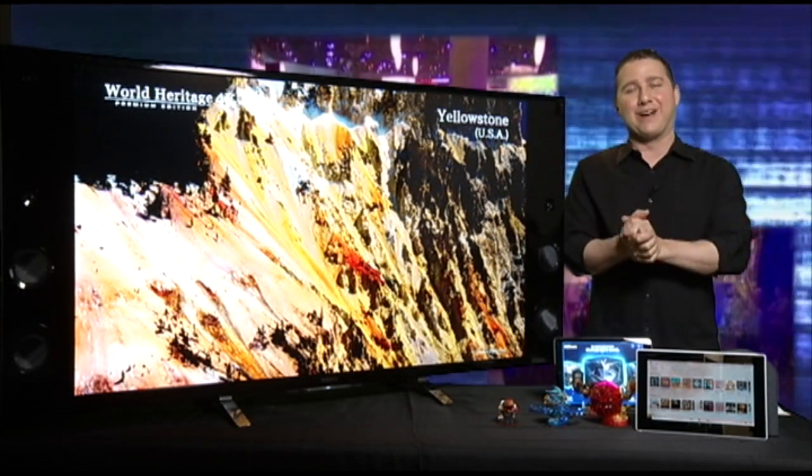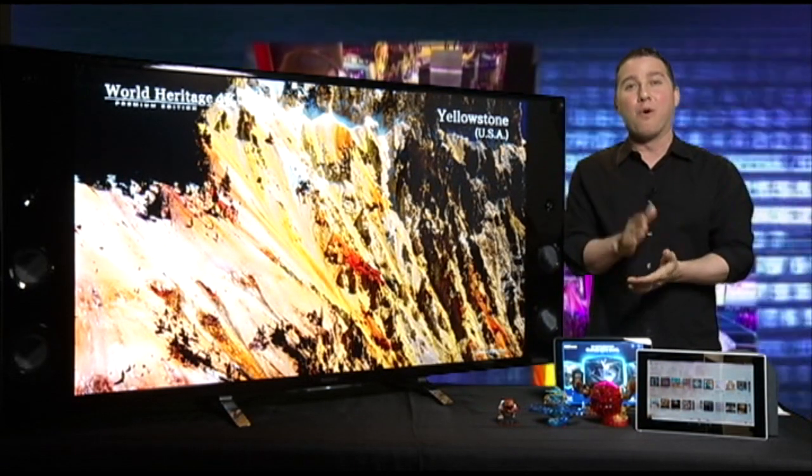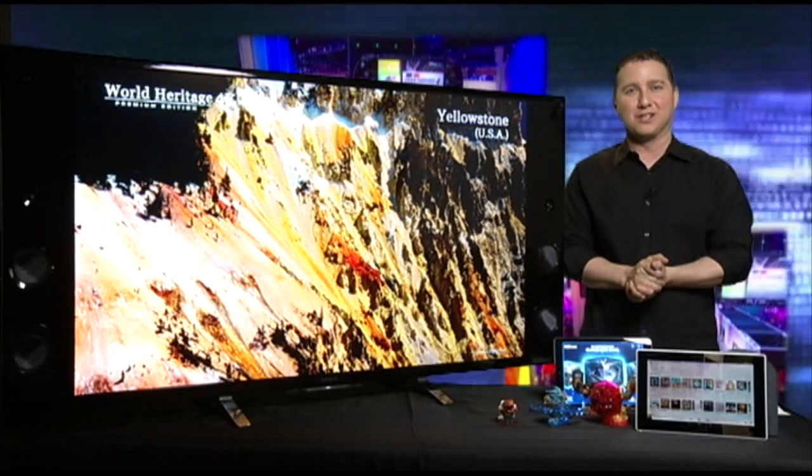So as you can see, no shortage of great gadgets and games here in LA, taking a look at some spring tech for you. For Yahoo Digital Crave, I'm Mark Saltzman — thanks for watching.